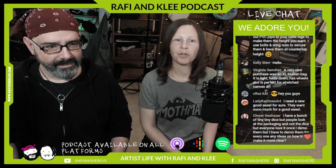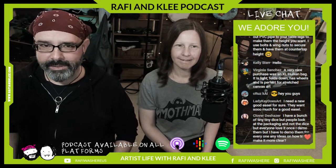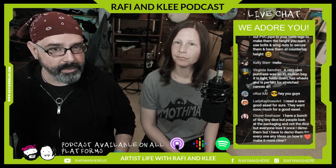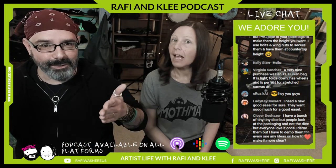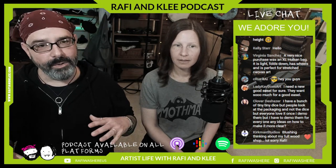Lady K says she needs a new good easel — they want so much for a good easel. The mechanics of building an easel aren't that complicated. I've built my own stuff since forever. When my kids were little they wanted to paint, so I went to the store, bought some wood, and built them each a custom easel. It was so much less money than buying from a store, and I could make them to size.